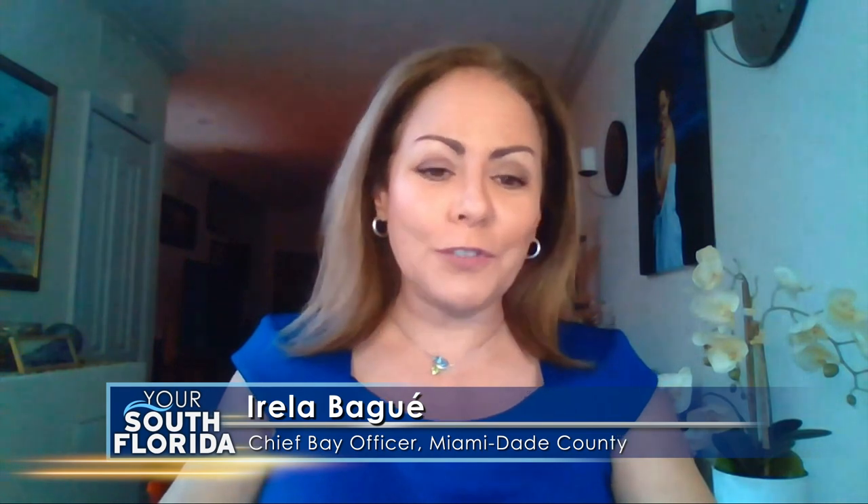Irelia, you have been a huge voice in this long fight to protect Biscayne Bay. You were recently named as the first Chief Bay Officer for Miami-Dade County. You're now working on building an advisory board which will take on the recommendations of the Biscayne Bay Task Force. Talk about the need for this new role and your priorities, as well as the board's priorities.